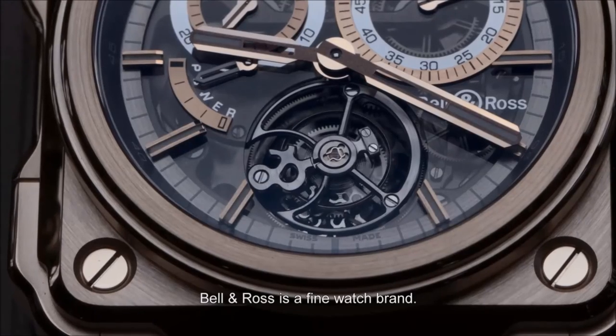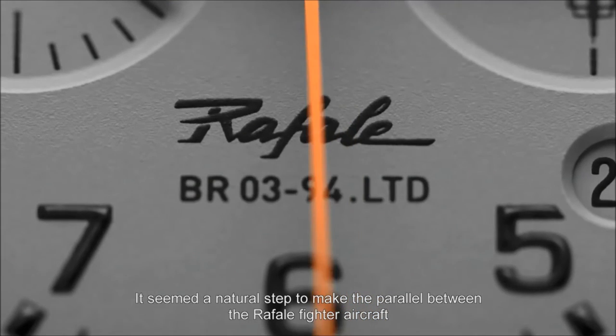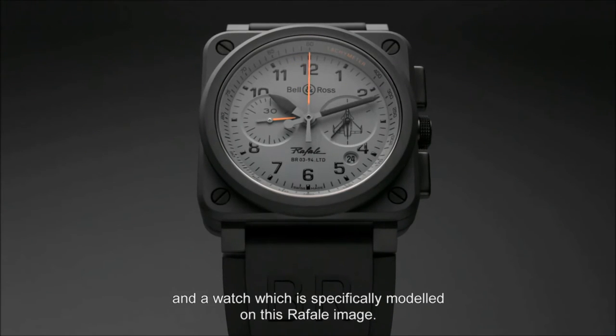Bell & Ross is a fine watch brand. Dassault is a fine aircraft brand. It seemed natural to draw a parallel between the Rafale and a watch that would represent, in a certain way, the image of the Rafale.